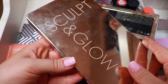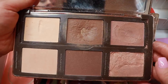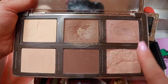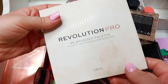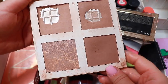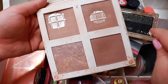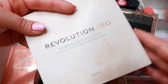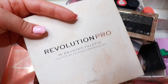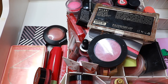Then we have my Natasha sculpt and glow palette. I mainly use the cream and the glow sections — they're all beautiful, so I'm going to keep it. And then lastly there's the Revolution Pro palette. I don't love it as much, but I haven't used it in a long time so I'm going to use it soon just to refresh my memory — it's definitely a keep. Now I'm just going to continue with blushes since I'm done with all the bronzers.